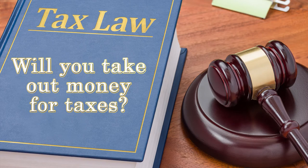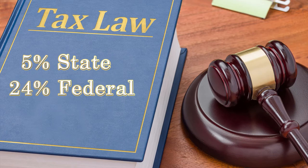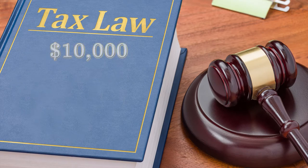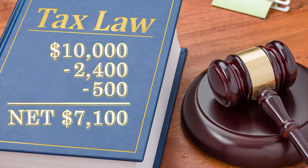One question we hear a lot is: will you take out money for taxes? And the answer is yes. Under current law, 5% state withholding applies to all lottery prizes won in Iowa of more than $600, while an additional 24% federal withholding is applied to all lottery prizes of more than $5,000 for U.S. residents. Let's take a $10,000 prize as an example. There would be federal withholding of $2,400 and state withholding of $500, so you would receive a check from the lottery for a net amount of $7,100. Depending on your situation, there may be other taxes or refunds that apply. The specifics for each winner are individual and unique to that person.